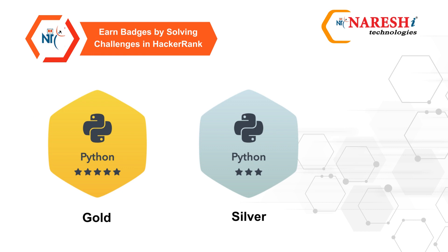You can earn badges by successfully solving challenges on HackerRank. The more challenges you conquer, the more badges you'll receive, showcasing your progress and achievements as you sharpen your problem-solving skills.